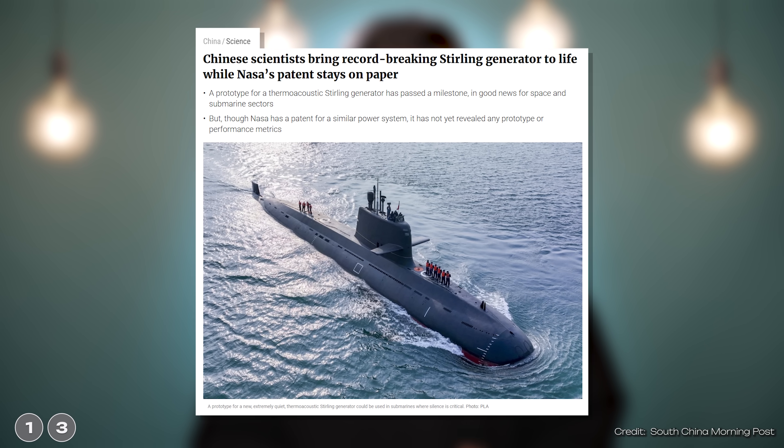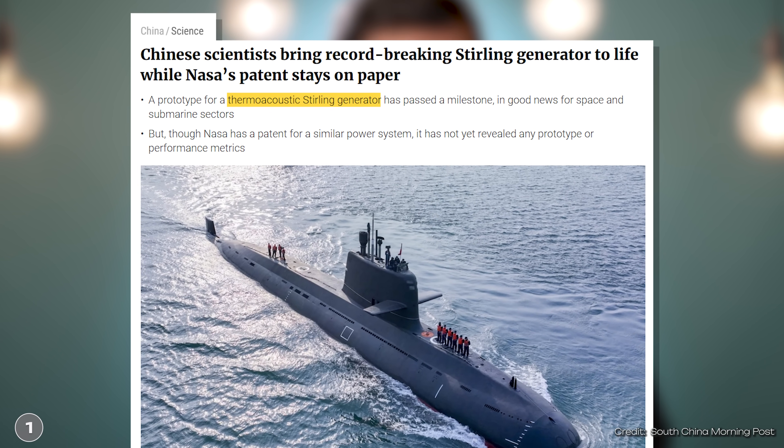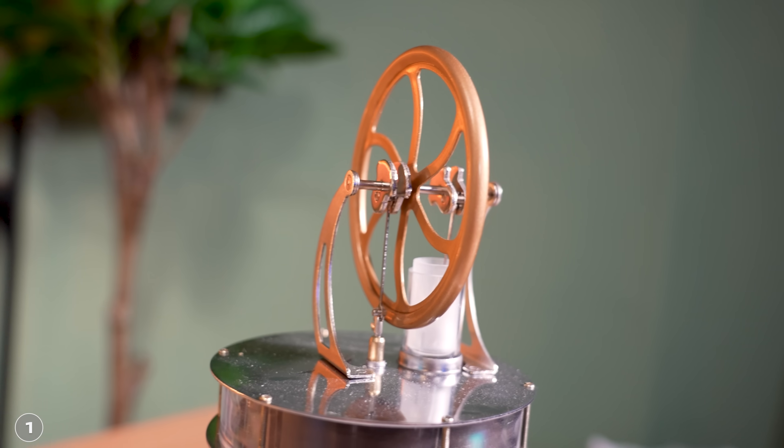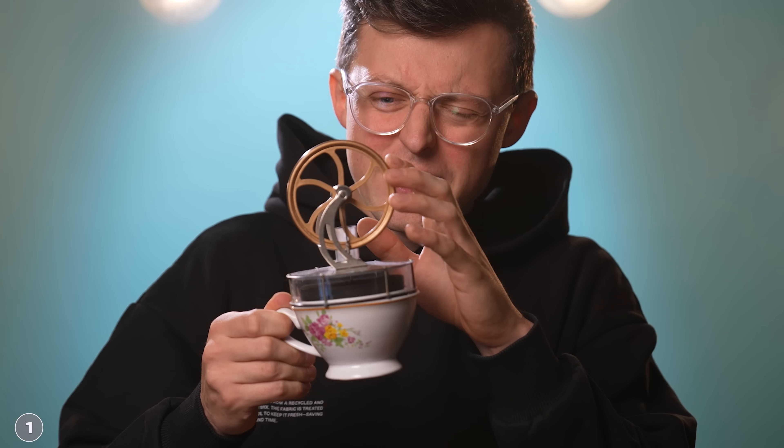Scientists from China have now further developed the Stirling engine. The researchers refer to this as a thermo-acoustic Stirling engine. Before we get to the advantages of this, let's first take a look at how a Stirling engine actually works. The great thing is that the technology behind it is actually quite simple.